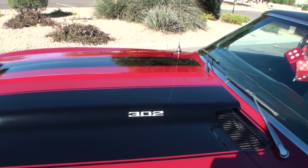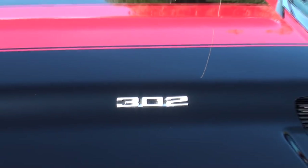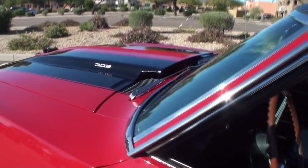At the time, the 302 was the engine because it was built for road racing. We've got the hood scoop, and the scoop's functional, correct? Yes, it is. You can see that the scoop is functional.